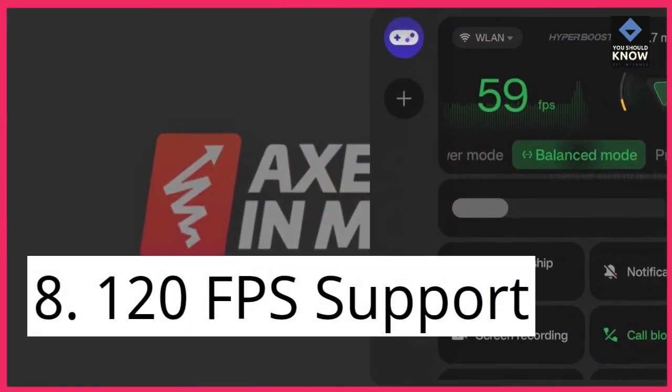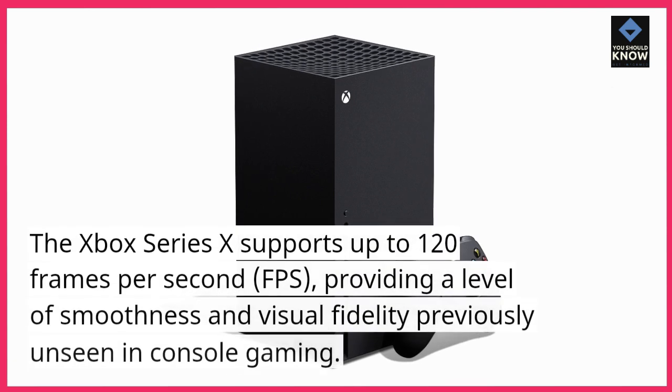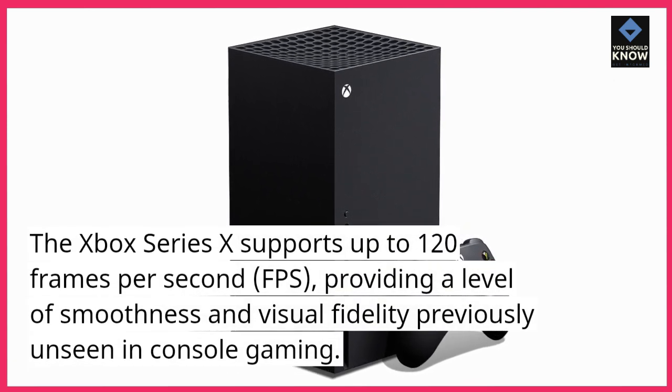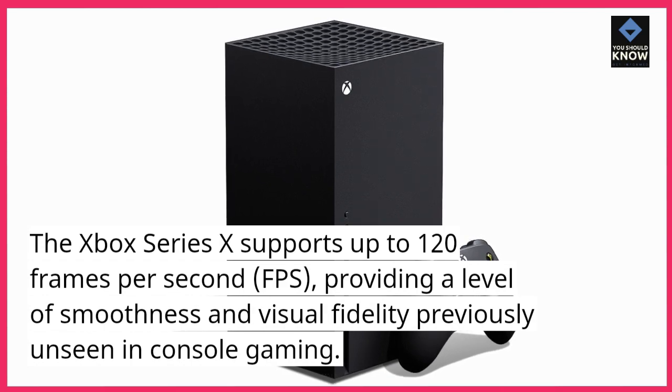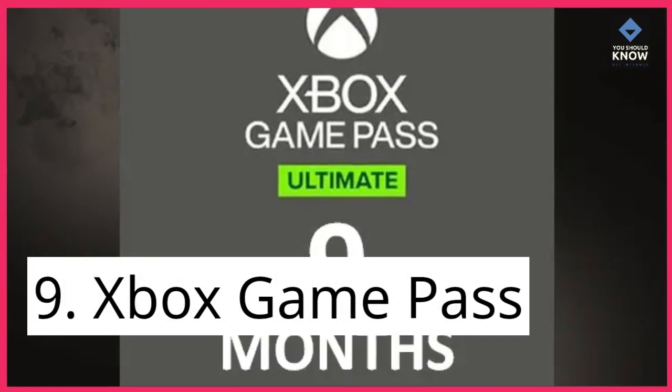8. 120 FPS Support. The Xbox Series 10 supports up to 120 frames per second (FPS), providing a level of smoothness and visual fidelity previously unseen in console gaming.